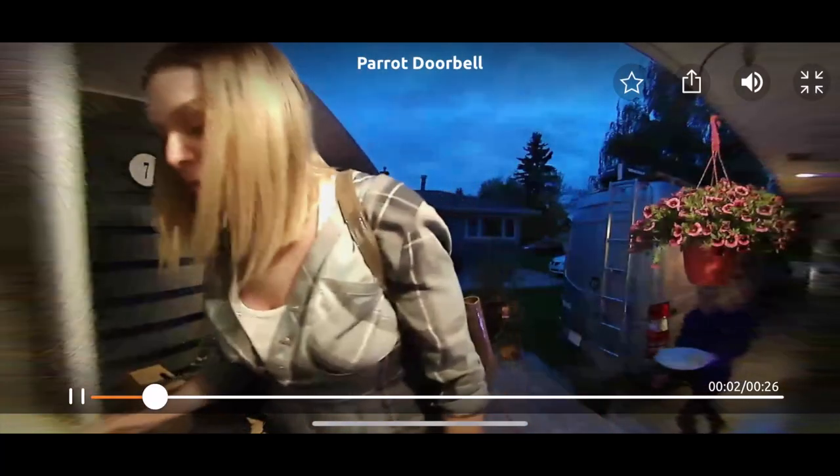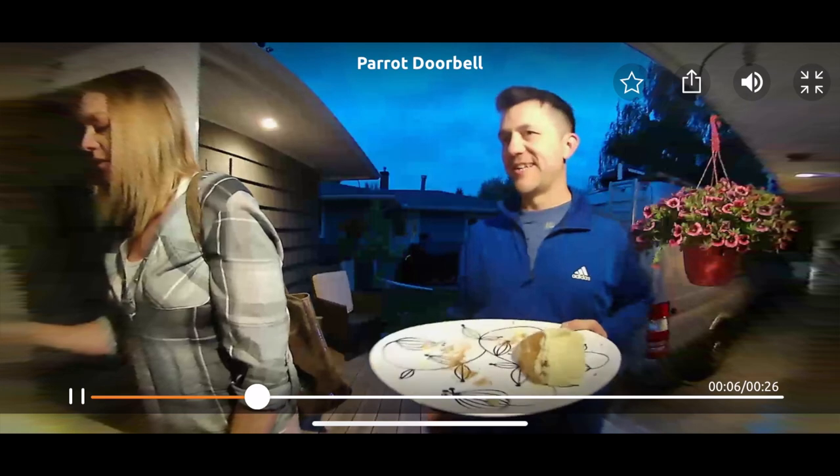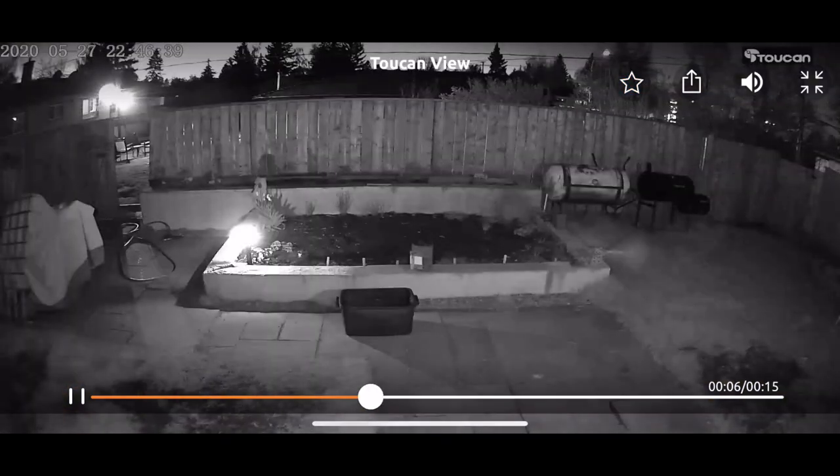Is someone skulking around your house at night? Your doorbell can act as a sentry, sending a motion alert and recording that interaction. The nighttime video uses night vision, so you can really see quite well.